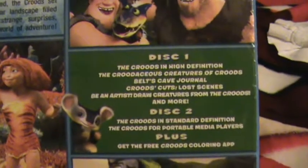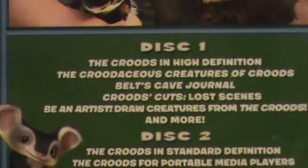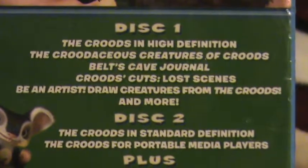Disc 1: The Croods in High Definition. Special features include The Crudacious Creatures of Croods, Belt's Cave Journal, Croods Cuts, Lost Scenes, Be an Artist, Draw Creatures from The Croods, and more.